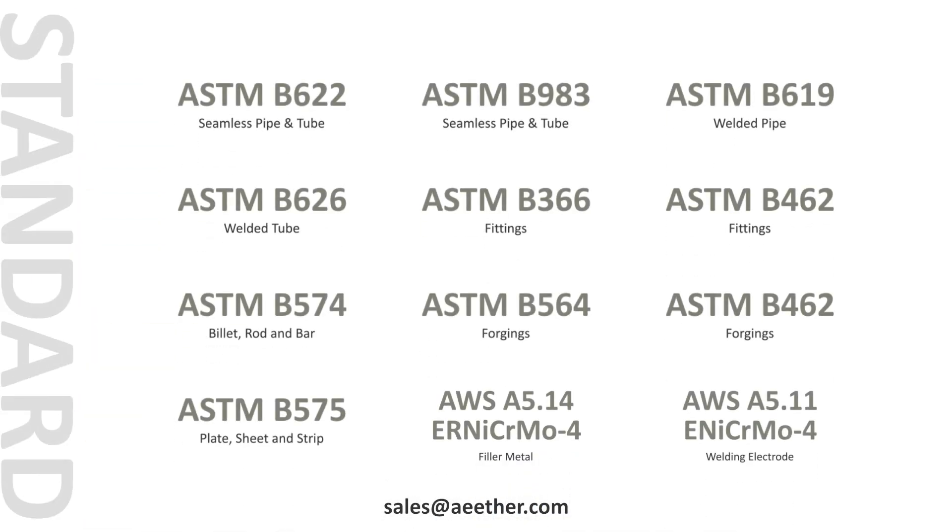These are the standards for Hastelloy C276. Among them, ASTM B622, ASTM B574, and ASTM B575 are the most commonly used.